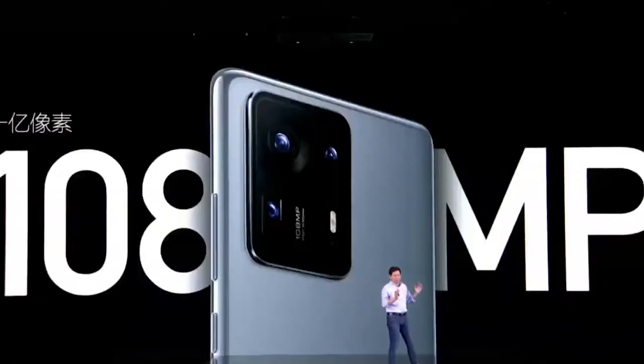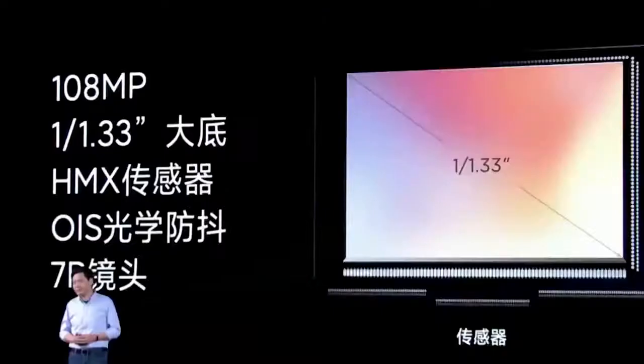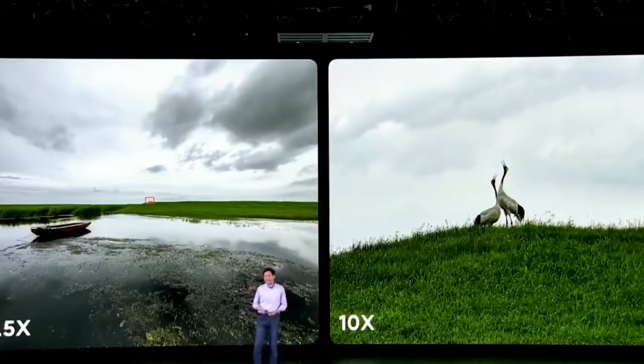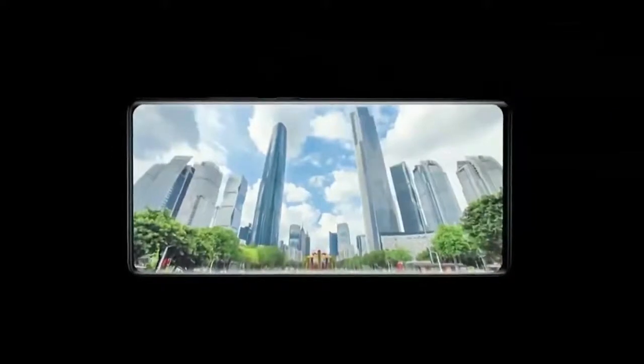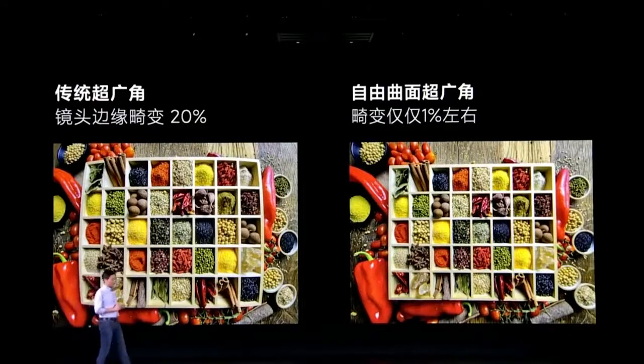Xiaomi's new flagship device also sports a versatile rear camera system, featuring a 108MP main camera with OIS and an ISOCELL HMX sensor, featuring 0.8 micron pixels, 1.6 micron pixel binning, and up to 100x zoom. There's also a 13MP ultra-wide camera with a free-form lens and 120-degree field of view, and an 8MP 5x periscope shooter with OIS.